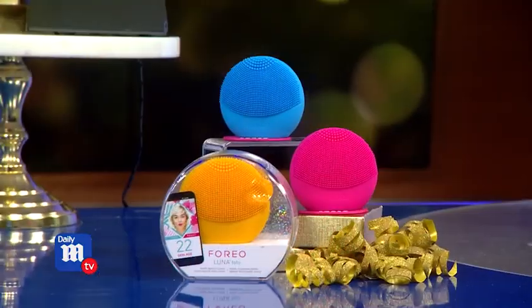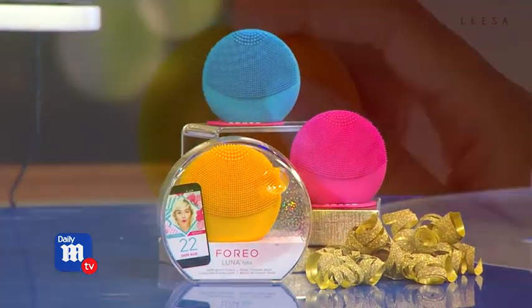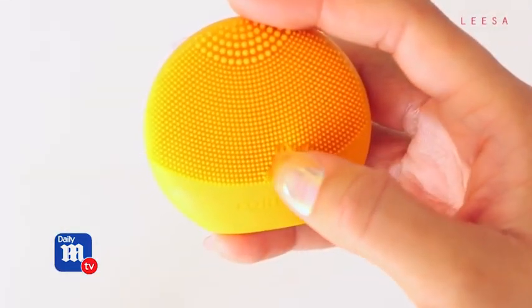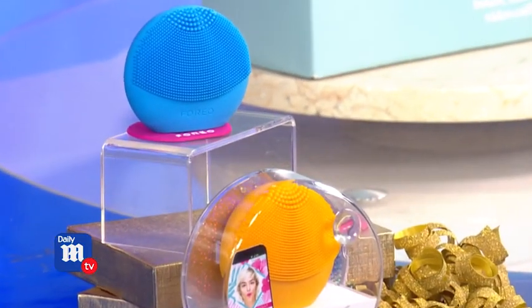There are actually three items here. This is the Luna Fofo Facial Massager and Cleanser by a Swedish company called Foreo. It's a two-in-one smart tool with an app that analyzes your skin and customizes your skin routine for you.